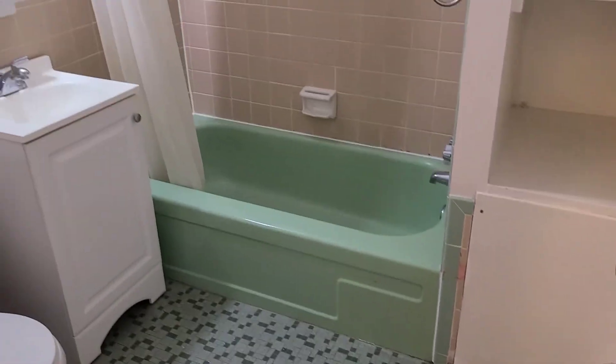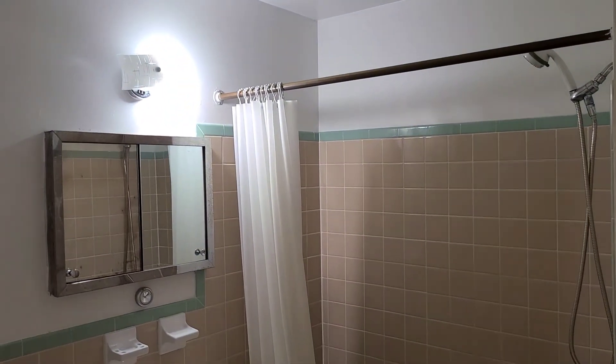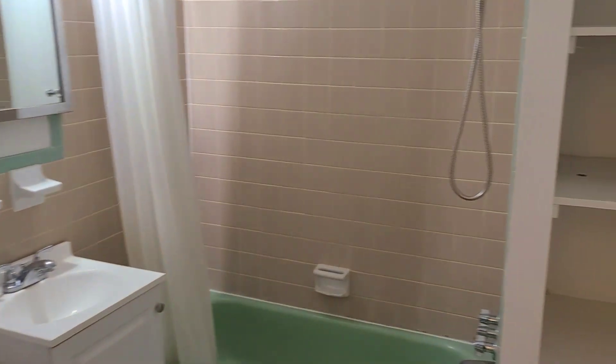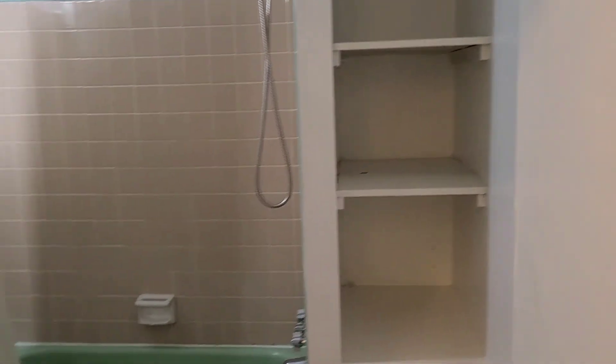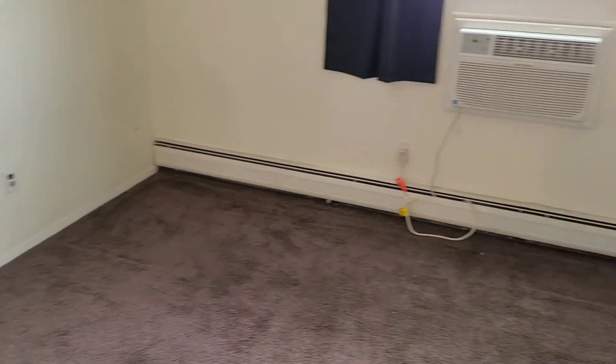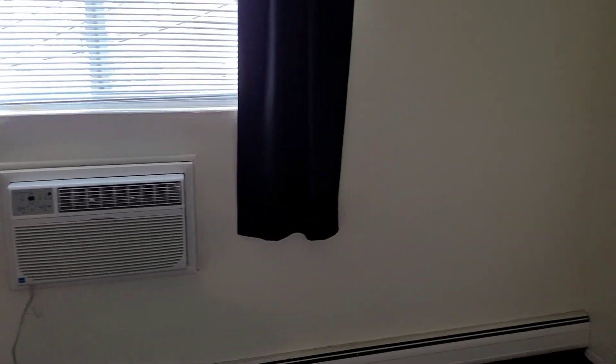There is a very decent sized bathroom with a mirrored medicine cabinet and linen closet shelves. You also have through-the-wall air conditioning that comes with the unit.